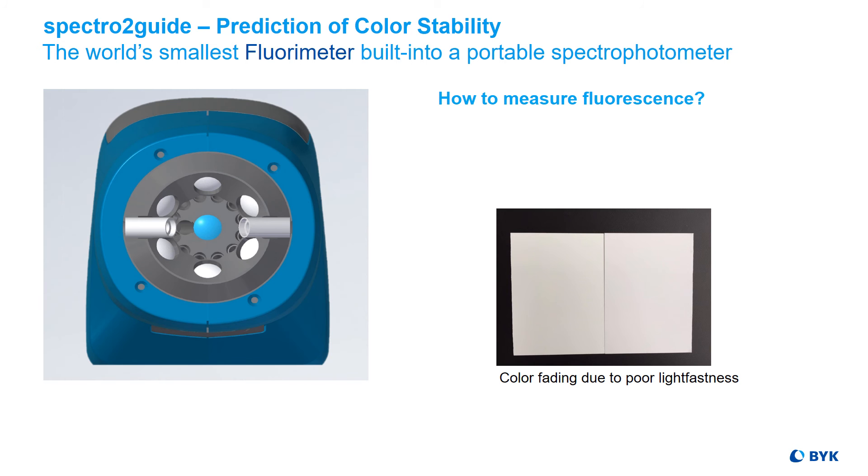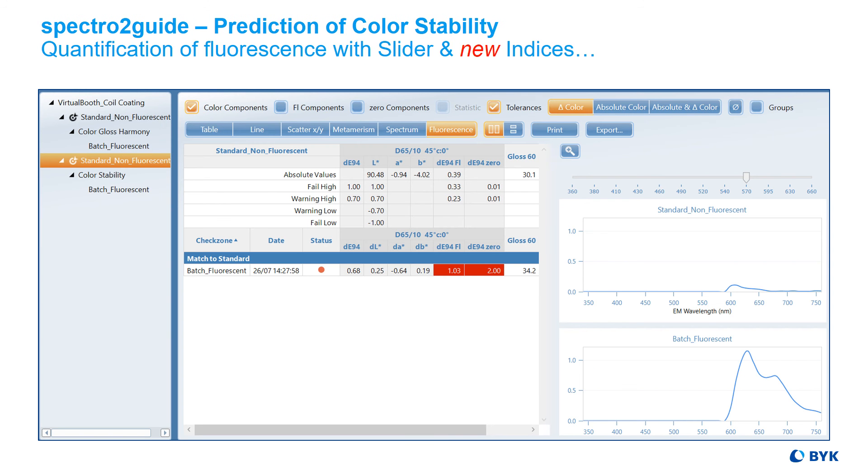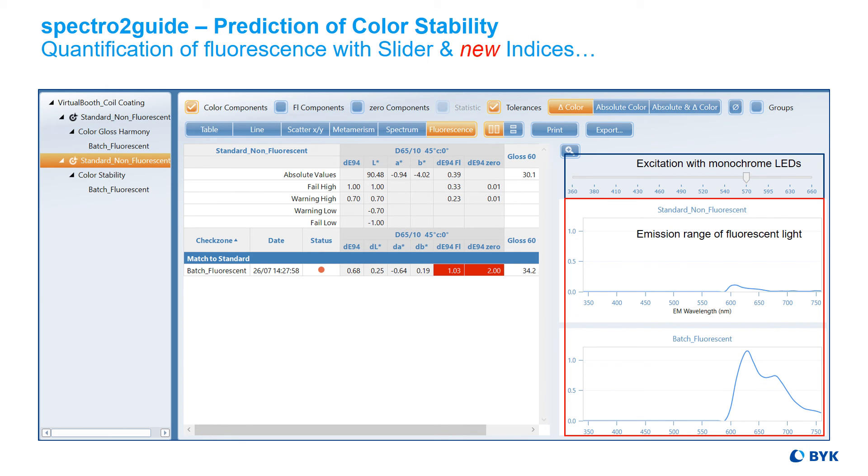So how is fluorescence measured? We use 12 monochromatic LEDs for excitation in the UV and visible range, and the spectrometer detects the fluorescent light which is typically emitted at a longer wavelength. The smart chart software documents the fluorescence measurement in detail with the so-called slider function. The top row shows the excitation with the 12 LEDs and the graphs below show the emission range of the fluorescent light.